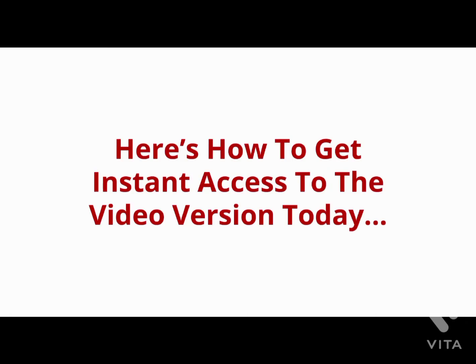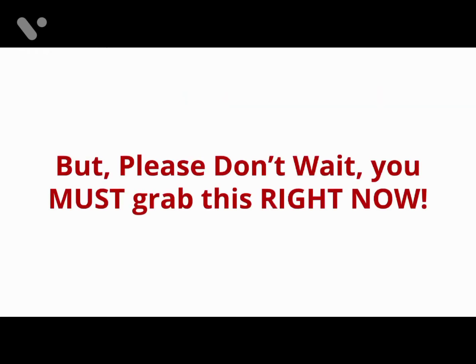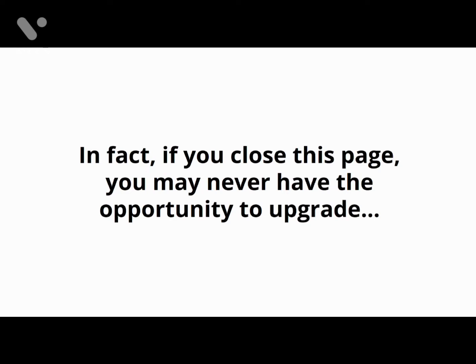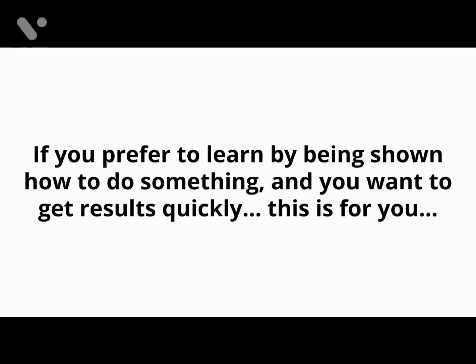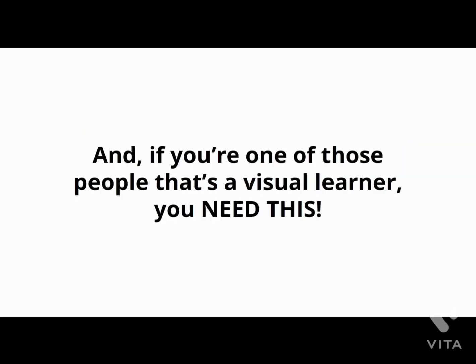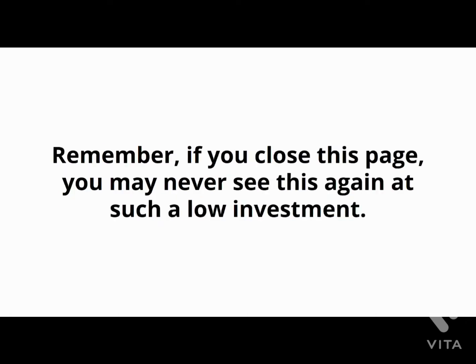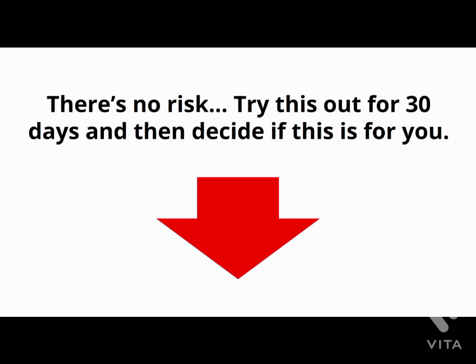Simply click the link below, enter your information, and you'll get instant access to the entire video training version plus the fast action bonus MP3s. But please don't wait — if you close this page, you may never have the opportunity to upgrade to the video version at an investment this low. This special discounted pricing is reserved for existing customers only. If you prefer to learn by being shown how to do something and you want to get results quickly, this is for you. Try this out for 30 days and then decide — there's no risk, and it doesn't get any easier than that.